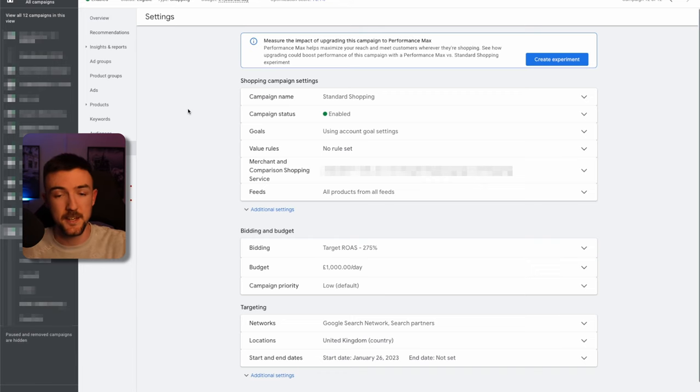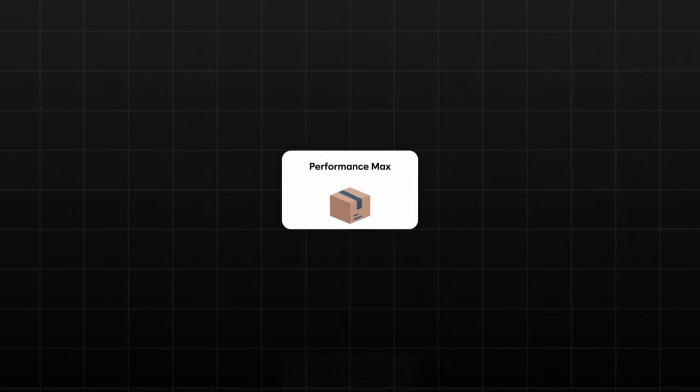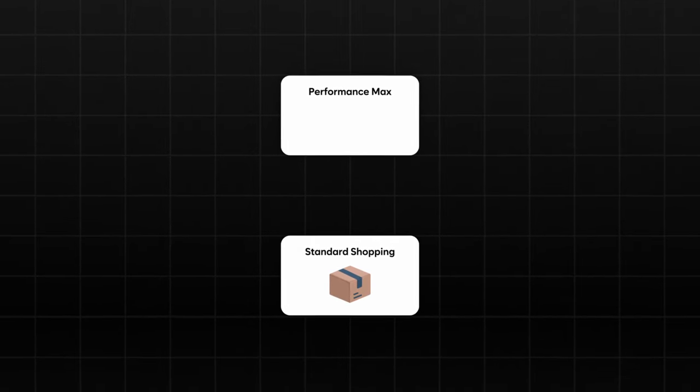So for this first point: if you're struggling to get impressions and clicks on certain products in Performance Max, put some of them in a standard shopping campaign and just try it. There's no harm in trying and you may find yourself getting more sales because of it.